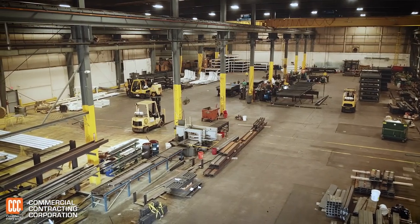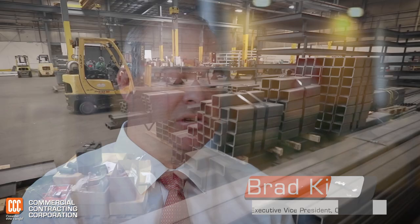Having our own steel fab shop controls our own destiny. We can have more control over our own in-house design, detailing, and engineering, and fabrication details.